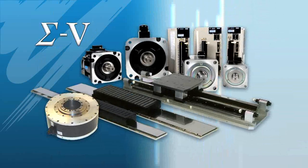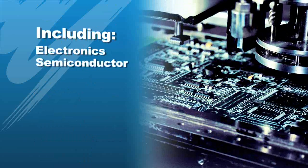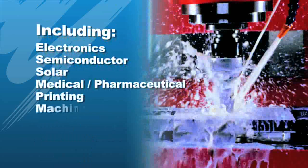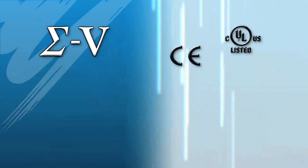Sigma 5 servos are ideal for wherever precision control is required, including electronics, semiconductor, solar, medical, pharmaceutical, packaging, printing, machine tool, shape cutting, injection molding and metal forming industries.